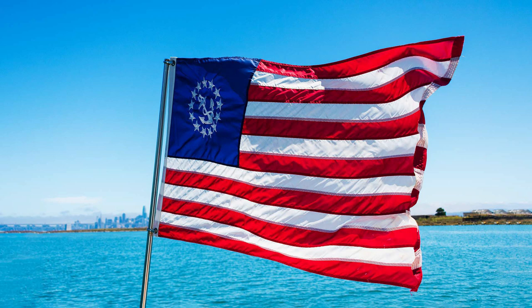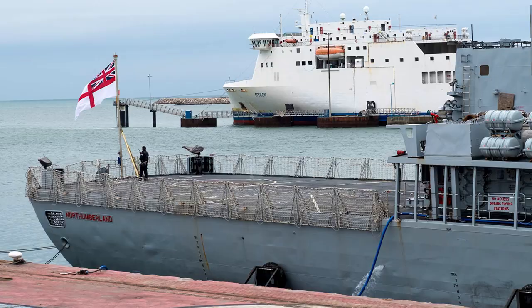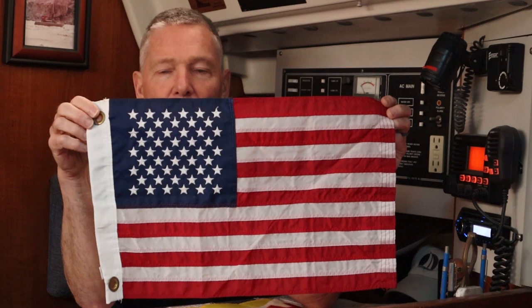The yachting ensign is a flag approved for recreational vessels to fly instead of your national flag. In the US, it is the US flag with an anchor surrounded by stars in the blue field with the red and white stripes. In the UK, naval vessels fly a white field with the Union Jack in the corner, but for recreational vessels the yachting ensign is a red field with the Union Jack — you can fly that instead of your national flag if you so choose. The next most senior position on the vessel is reserved for what we call the courtesy flag — a flag of a foreign country that you are visiting, flown only while you are in that country.